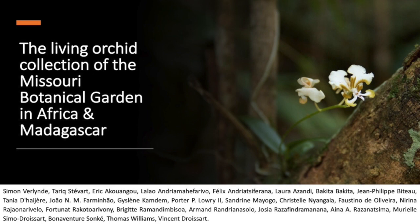Hello everyone, and thank you, Jordan, for this presentation. This is, I believe, the first Tori online talk. I would have rather met you in person, but this is 2020. This evening, I'd like for us to discover the living collection of the Missouri Botanical Garden in Africa and Madagascar.